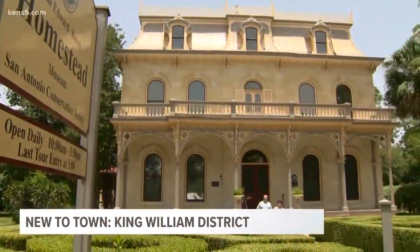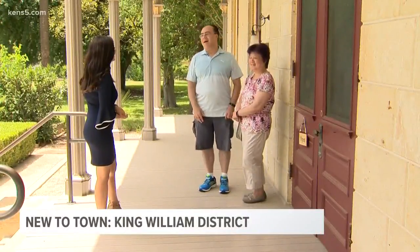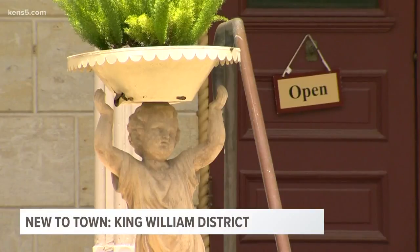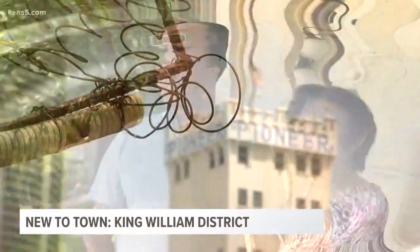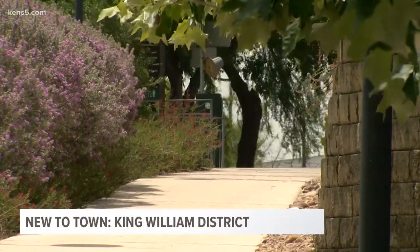Another popular destination is the Homestead House. That's where we find tourists from New York who flew down to the Alamo City and spent an entire day checking out the historic homes in the King William area. You get a real sense of what living is like in San Antonio — discovering a lot of different things about San Antonio that I didn't know were here. The King William District is a classic and one that's sure to only get better with time.